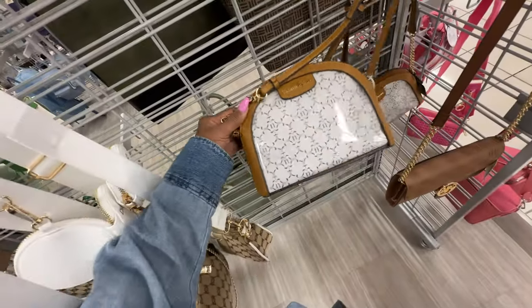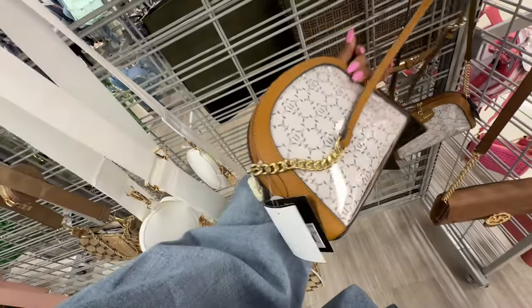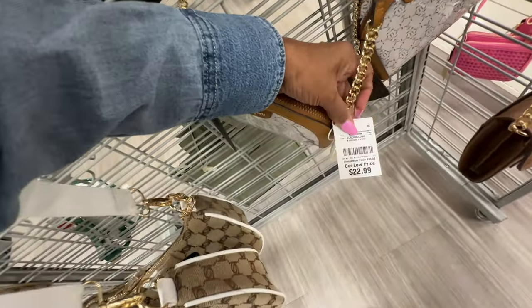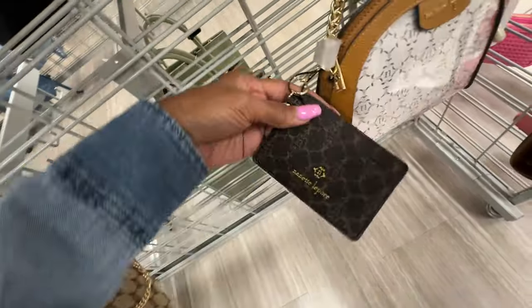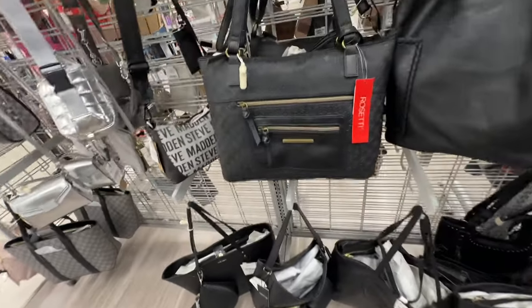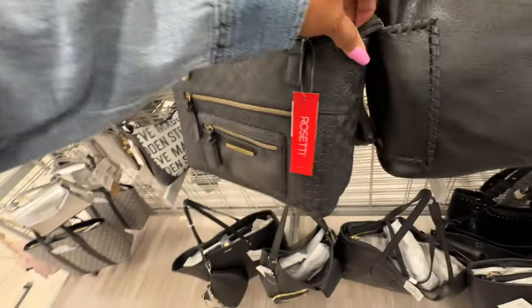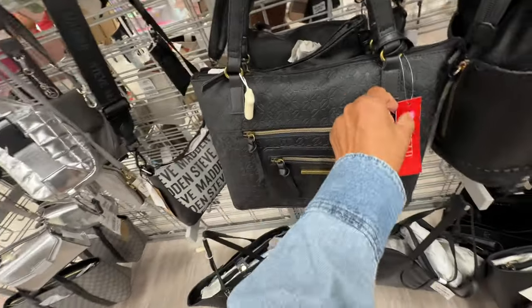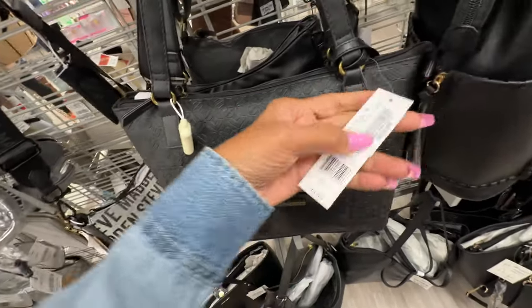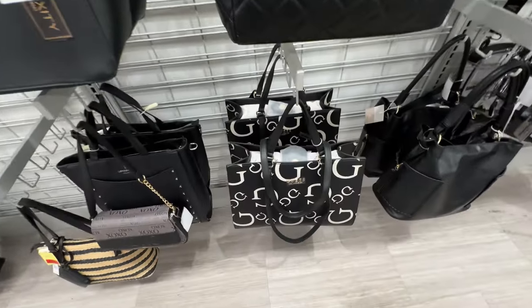Oh this is Nanette Lepore — brown with clear plastic crossbody. This is nice, simple. It also comes with a card case. Let's find the price — $20.